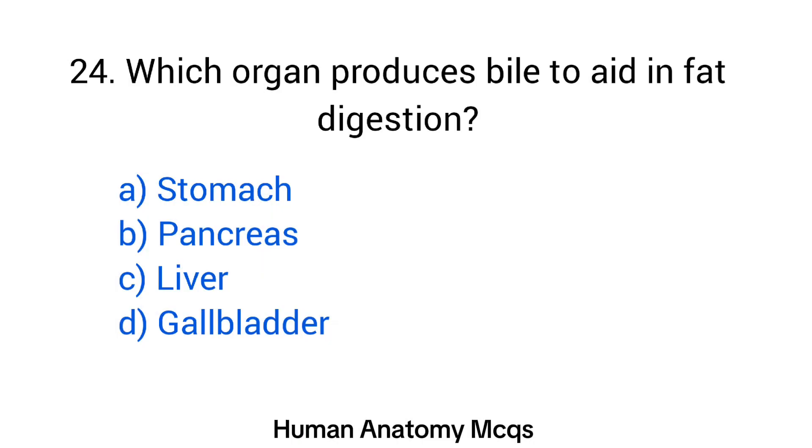Question number 24. Which organ produces bile to aid in fat digestion? The right answer is option C: Liver.